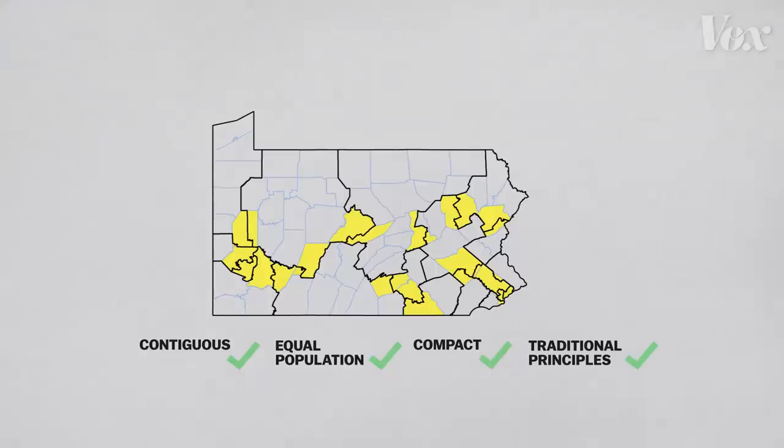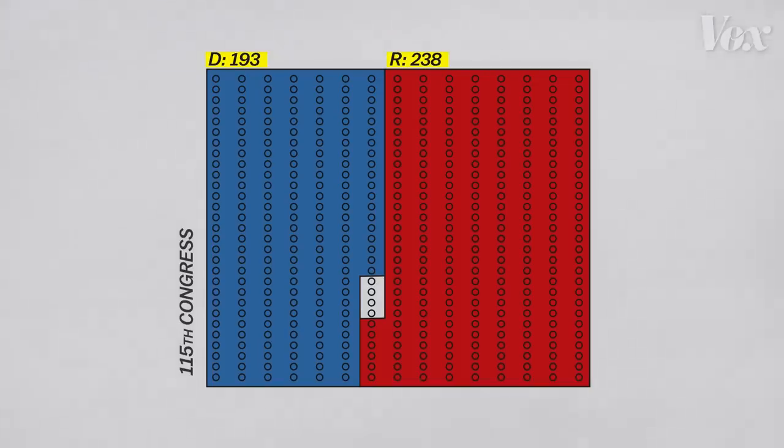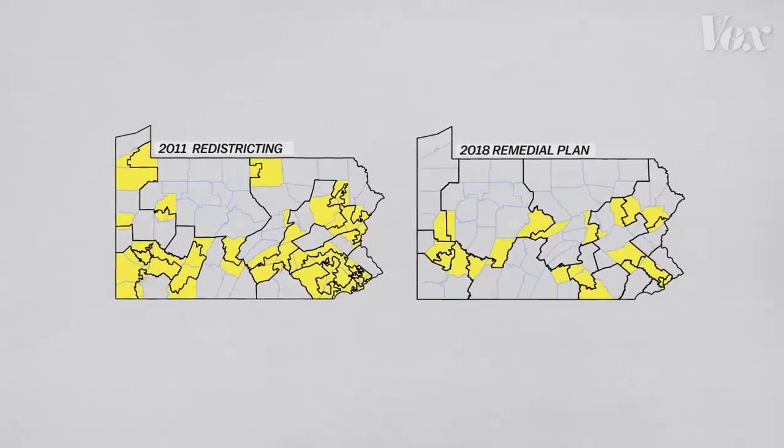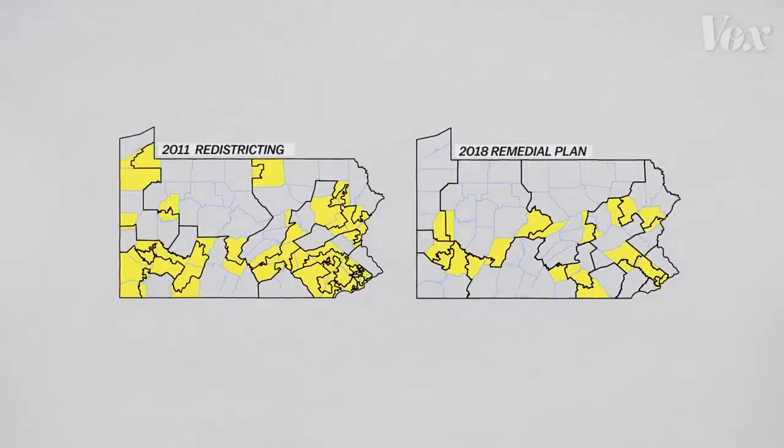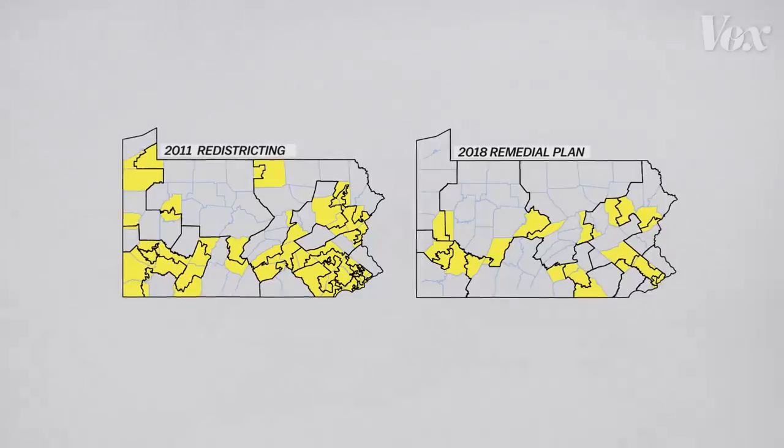The Republican Party plans to countersue, arguing that the new map will favor Democrats. They hope to win as many as five more congressional seats in Pennsylvania because of it, and those seats could be part of a larger shift in power in the House of Representatives. Which is why the fight over these two maps is so heated, and it's also why Pennsylvania probably won't be the last state to get called out for gerrymandering.